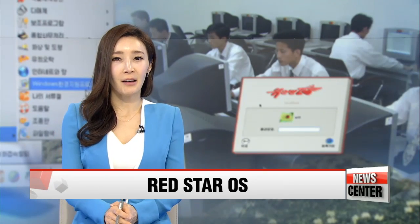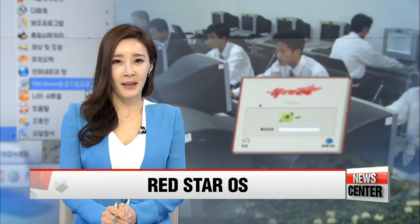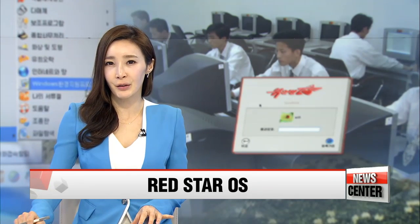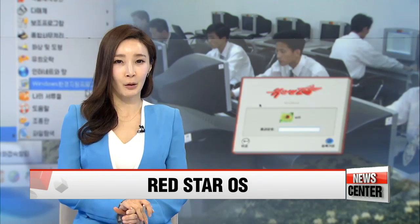Two German researchers have delved into the code of North Korea's computer operating system called Red Star, and found that it mirrors the paranoid nature of that regime. The OS was found to be highly resistant to tampering and allowed little privacy for users. Red Star 3.0 — Kwon Jang-ho reports.